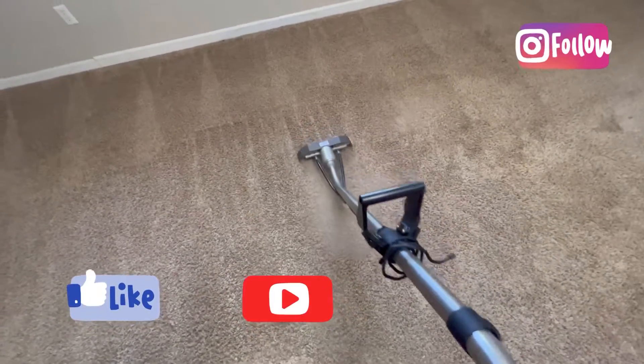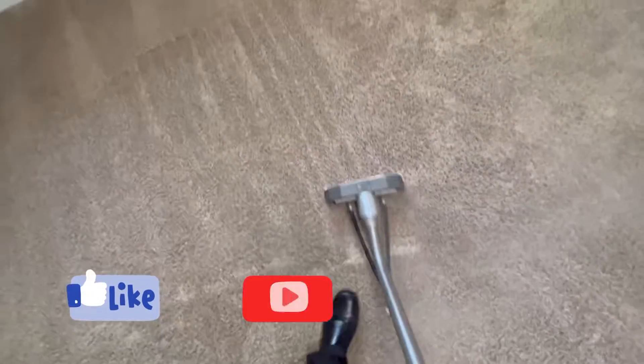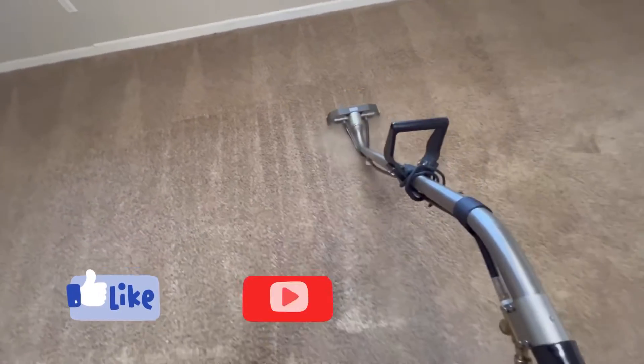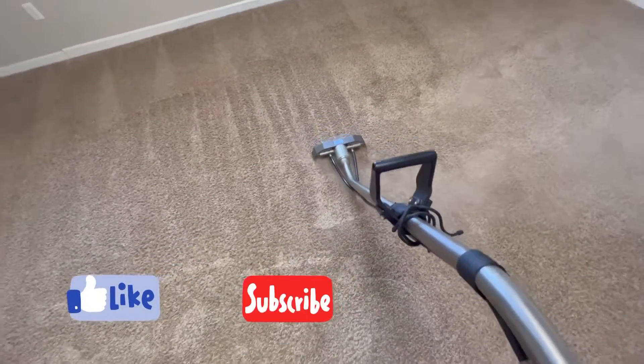Carpet spinner running very well at 220 degrees. See the hot steam? Yeah guys, beautiful.